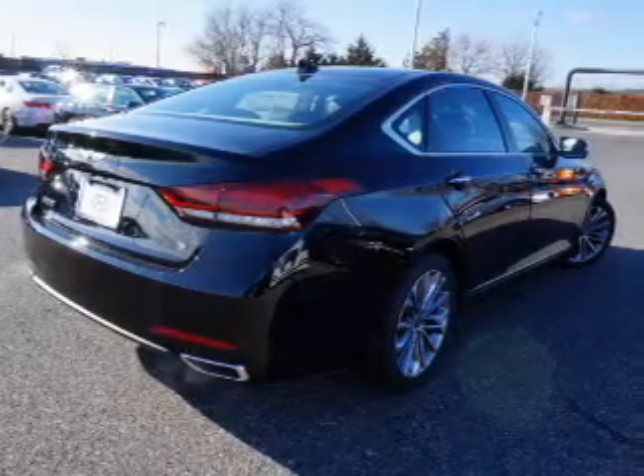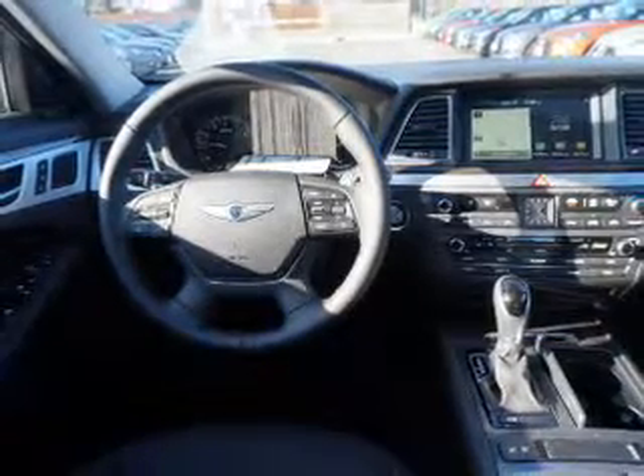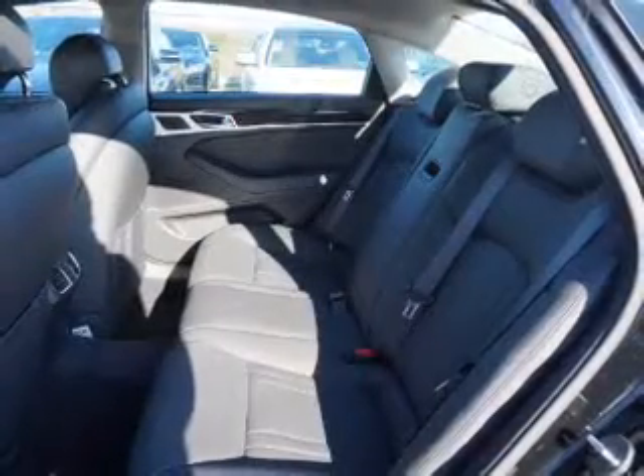The features include an alarm system, rain-sensing wipers, independent suspension, brake assist, traction control, stability control, sport suspension, daytime running lights, anti-lock brakes, and a home-link system.